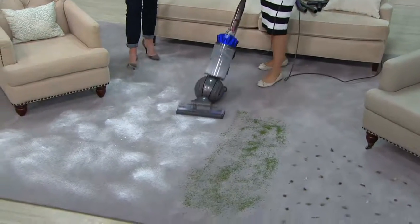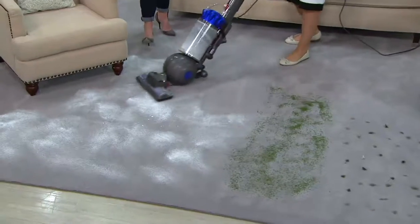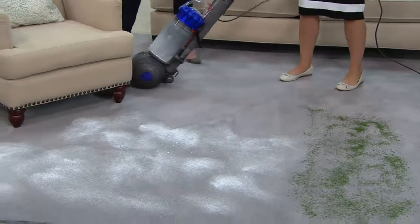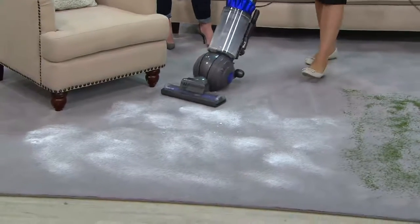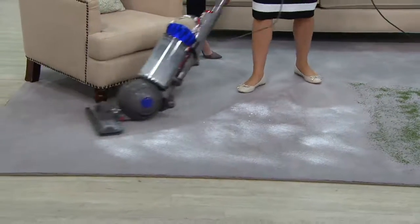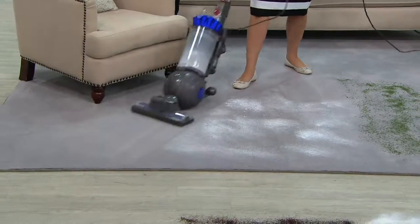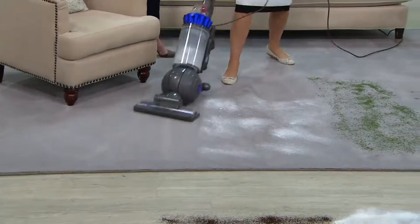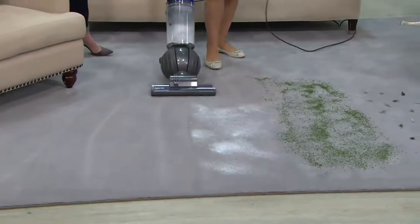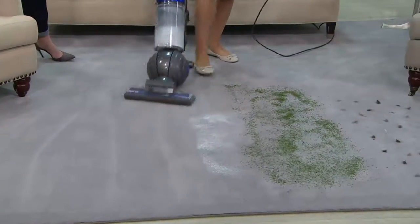You souped up the guts inside but not the price — I really like that. And this is the ball technology we love for the easy steering. You won't find ball technology anywhere else, only on a Dyson. You'll notice right away, it's a new way to vacuum. You're almost not used to vacuuming so easily because we're all kind of used to fighting with our vacuums, but this ball is so easy.